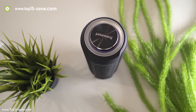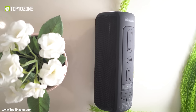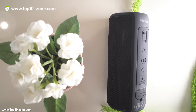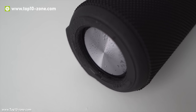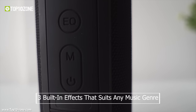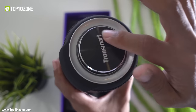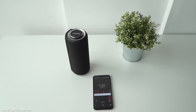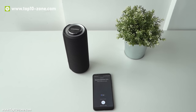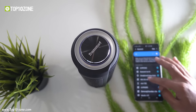The Tronsmart Element T6 Plus Sound Pulse is a portable Bluetooth speaker with dual audio drivers. It has two speakers that deliver 40W of power, making the bass deeper and voices clearer, with three built-in sound effects that suit any music genre. The speaker has an intuitive multifunctional rotating control wheel to control volume and play/pause music. It also supports hands-free calling, can activate your phone's voice assistant, and features Bluetooth 5.0 connectivity for increased range and seamless connectivity.